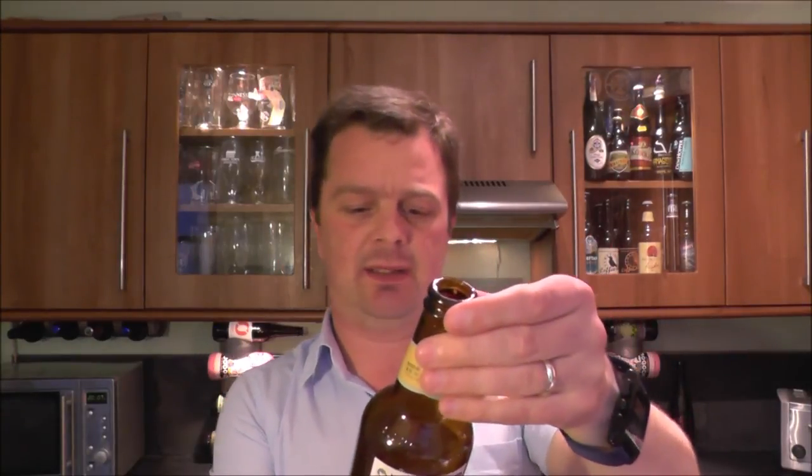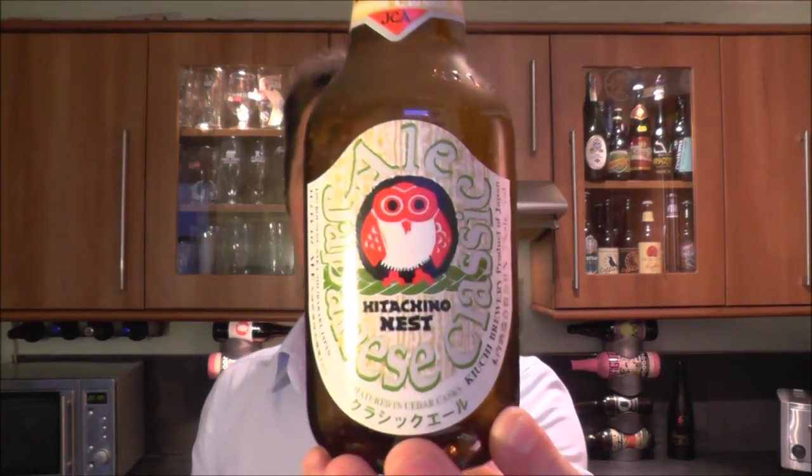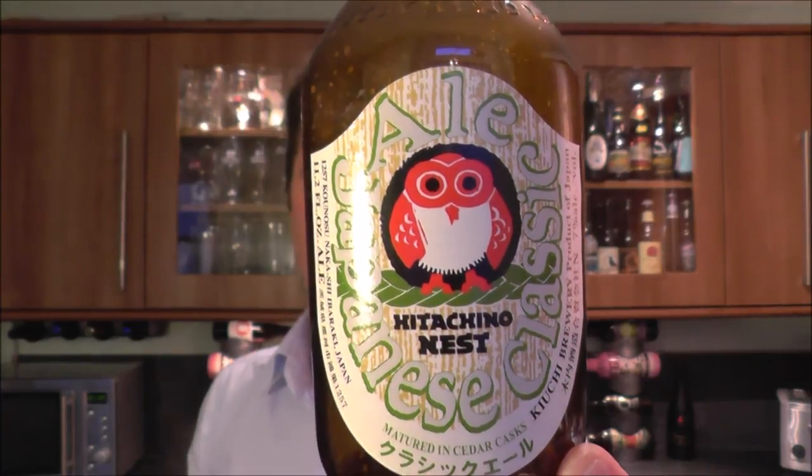Japanese Classic Ale, matured in cedar casks. Hitachino Nest, Kiuchi Brewery. I want to give a quick read-out here: this Japanese Classic Ale is a recreation of the first Japanese beer made in the Edo period. Please enjoy the Japanese taste, aged in cedar barrels, like the old IPA style method from England. That kind of Styrian Goldings or Bramling Cross hop would have been used in an English old ale or English strong ale.